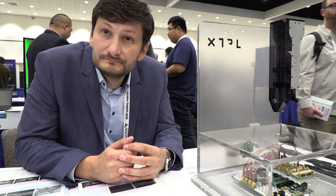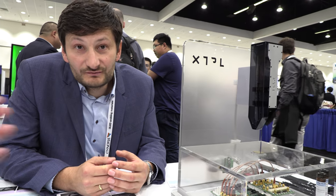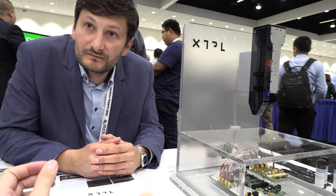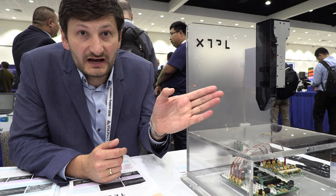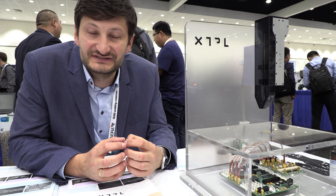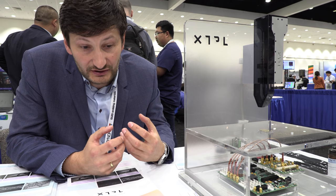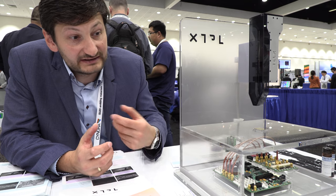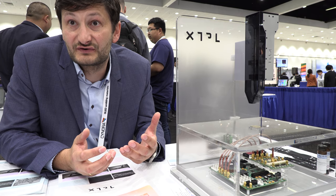Quantum dot displays are going to be made in huge fabs printing large things — so where is our space in that market? We make small things today with a single printing unit, but we are in the process of scaling by joining multiple printing heads together so you can print faster on large surfaces. That's how we'll transition to more industrial applications where speed and throughput are essential.